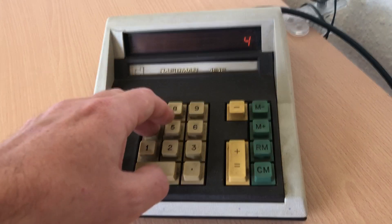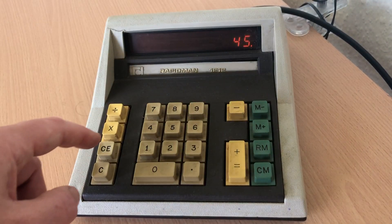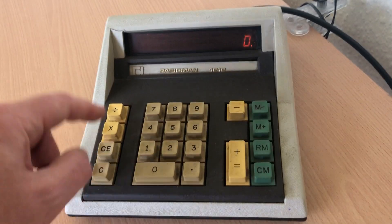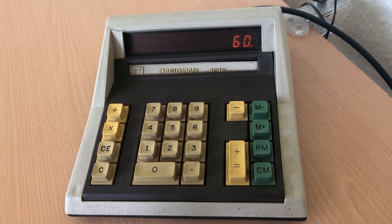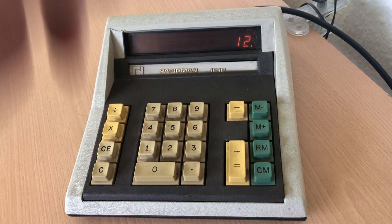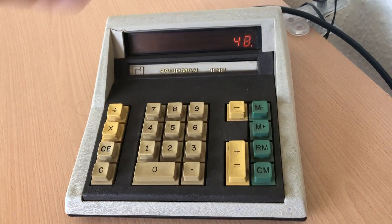It's got a memory function, probably should mention. So 45, I can do memory plus. And then if I did 15 memory plus — if I recall memory, 45 plus 15 is 60, which is marvelous. And if I do 12 memory minus, then I should get 48. And I do. So the memory function works.